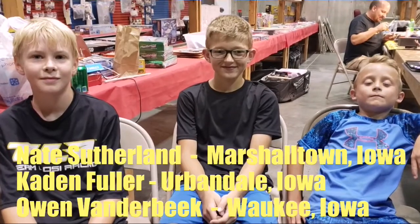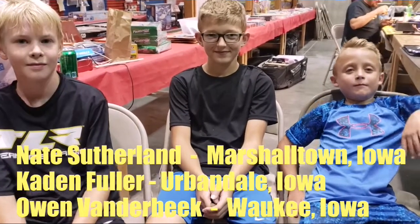We're here with Nate Sutherland, Caden Fuller, and Owen Vanderbeek — three of the younger drivers we've had here at the Summer Series. They're all from the Des Moines area. Nate runs 17.5 two-wheel drive stock and expert, four-wheel drive 13.5, and 13.5 truck. His favorite class is four-wheel drive. Caden runs mod buggy and 17.5 stock buggy — and he's the 2019 ROAR Stock Truck National Champion. His favorite class is mod.